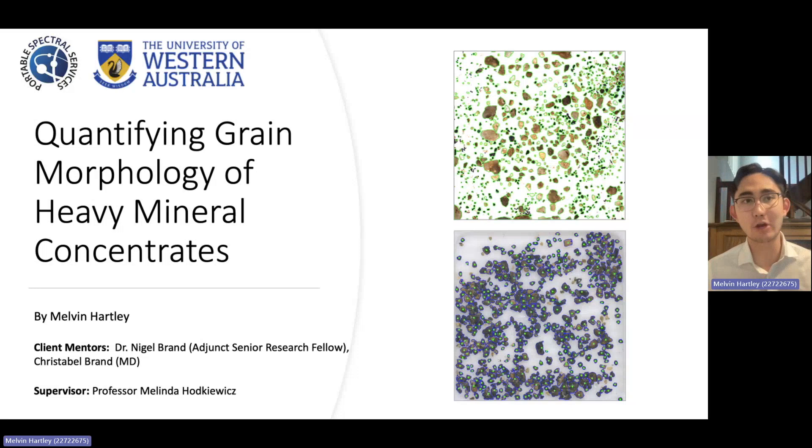Hi, I'm Elvin Hartley, a fifth-year UWA student, and I'm currently collaborating with Portable Spectral Services, an innovative technology company at the forefront of developing spectral analytical solutions, primarily to the mining and exploration sector.